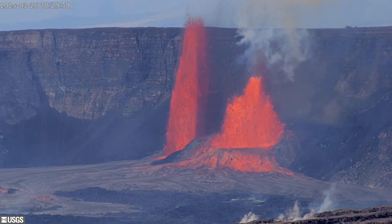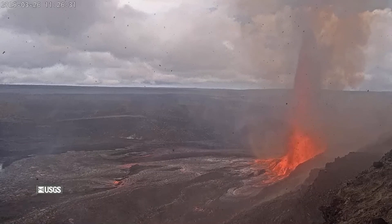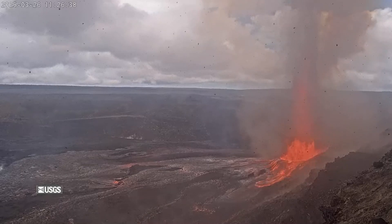Episode 15 in the ongoing Kīlauea summit eruption is underway at Hawaii Volcanoes National Park, with lava fountains so high debris is raining down in the surrounding area. Activity was so vigorous it appeared to be snowing soot on the USGS webcam at the caldera.